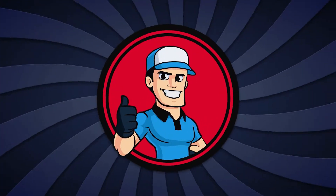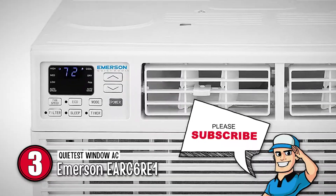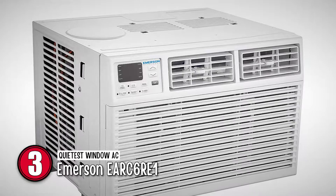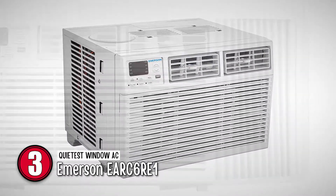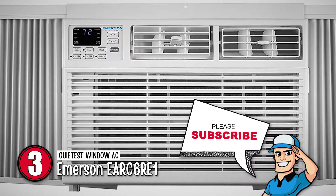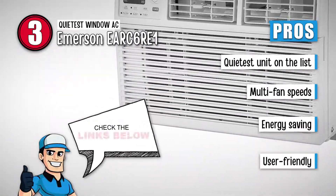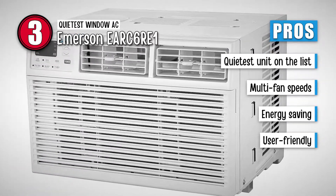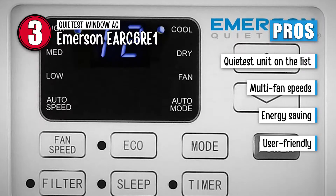Next on our list is the Quietus Window AC Emerson EAR C6RE1. It has an 8-way airflow which allows you to distribute the air where you want. Adjusting the temperature is easy since it comes with a remote. It also does not produce any sort of ambient noise, hence can be used in areas that require silence like hospitals and offices. It comes with all the needed hardware for installation. This AC is great because it is the quietest unit on our list, has multi-fan speeds to choose from, will save you from getting high electricity bills, and has a user-friendly design that makes it easy to use.